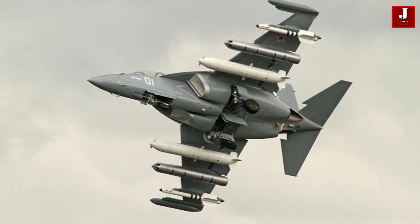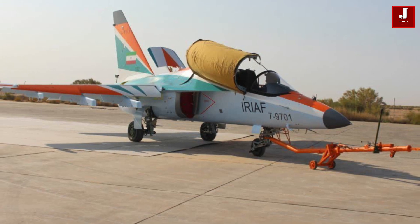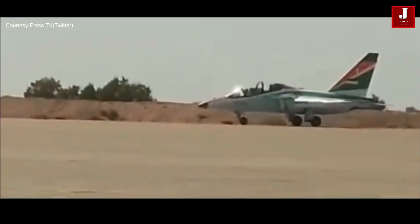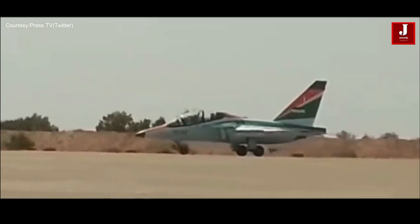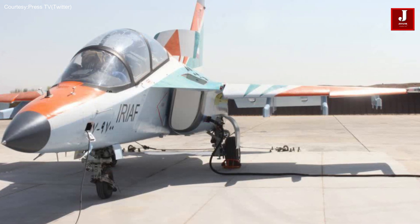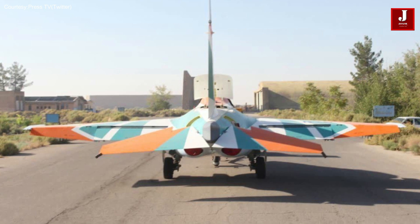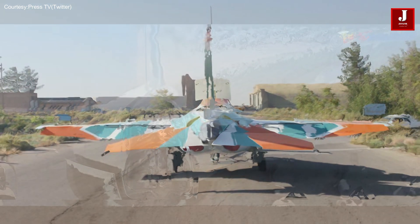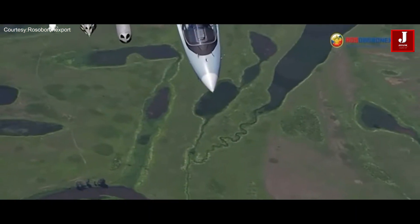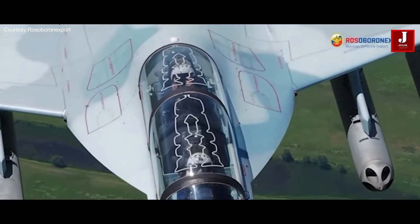Welcome back to JetLine Marvel for another thrilling aviation episode. According to reports, a Russian-built Yak-130 combat trainer aircraft has recently arrived in Iran and has been integrated into the Iranian Air Force. This acquisition marks a significant development in Iran's military capabilities and demonstrates the close relationship between Russia and Iran, particularly in military equipment.